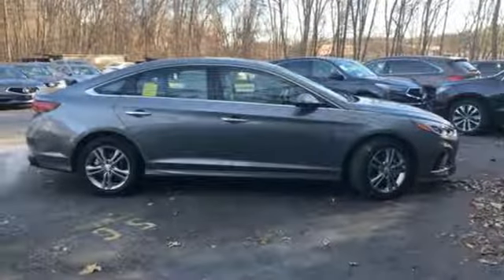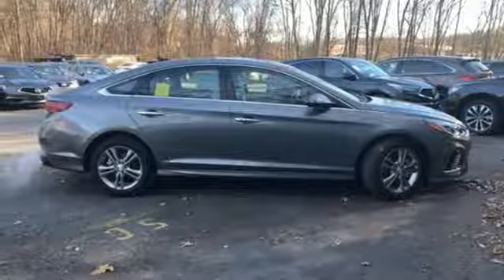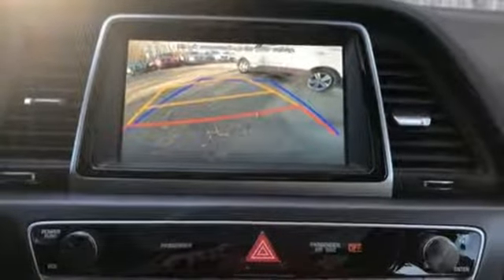Inline four-cylinder engine, hands-free liftgate, gas pressurized shocks, and power-heated mirrors.